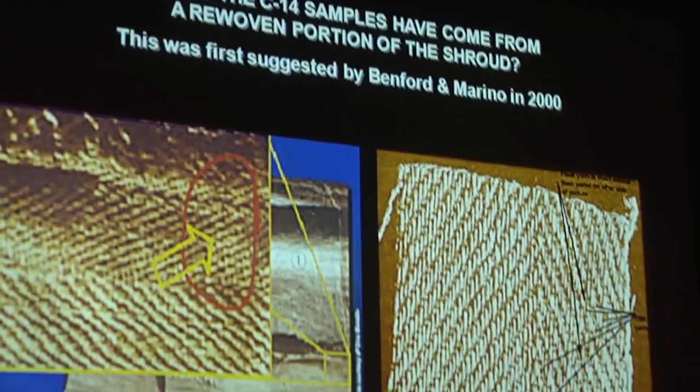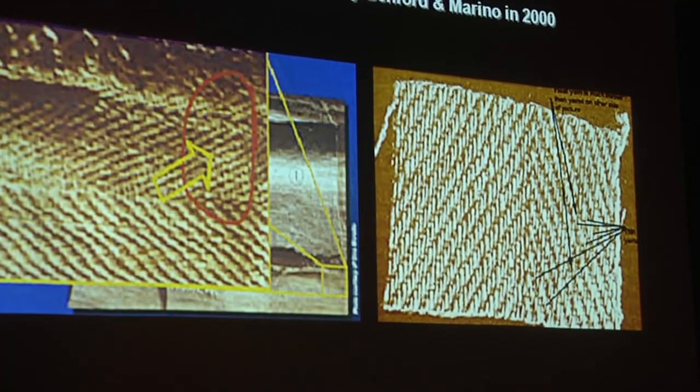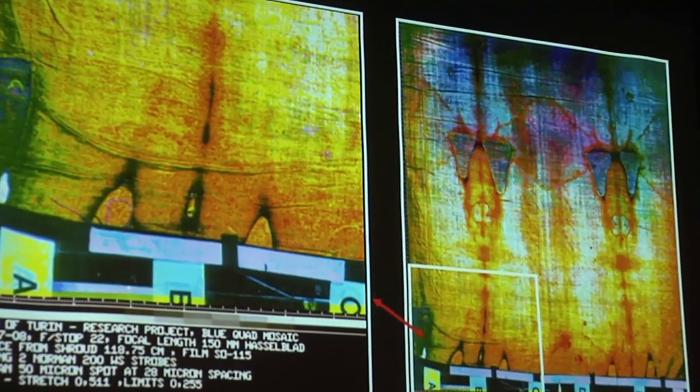It took me almost 20 years after examining the shroud before the last evidence came in, that ultimately led me to believe there was only one answer to the question: is the shroud the real thing? Of course it is. And I am absolutely convinced now — I wouldn't be on television talking about it if I had any doubts.